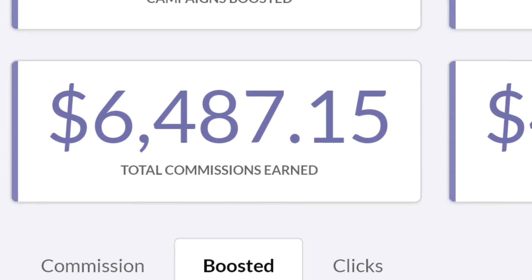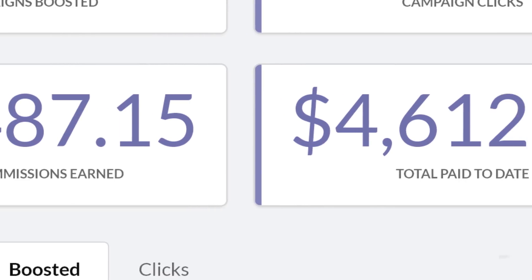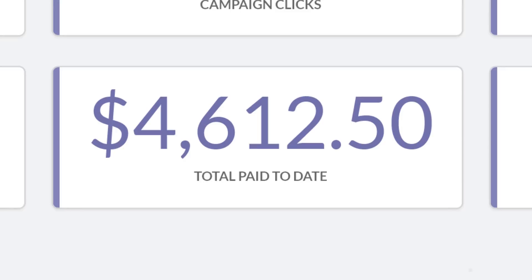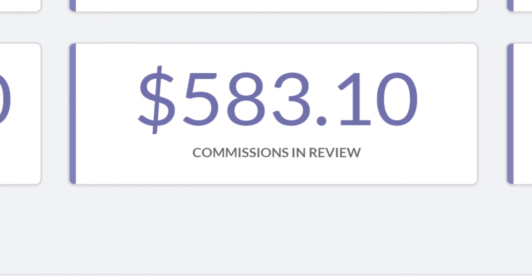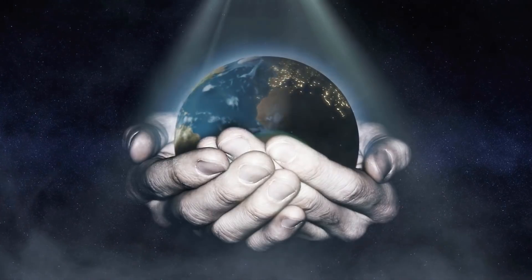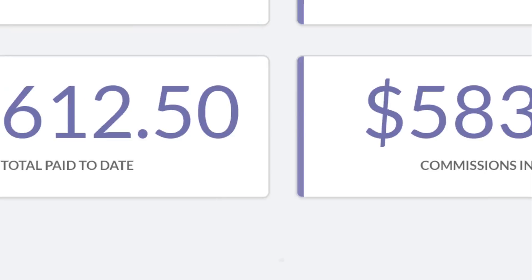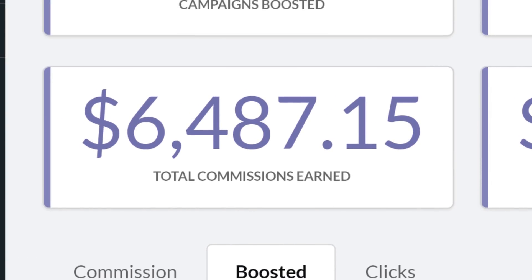In this video today I want to show you an awesome strategy that you can use to make thousands of dollars online. The best part about this method is that it literally takes a few minutes a day to maintain, and you can get paid hundreds if not thousands of dollars every single day. This method is absolutely free, it's worldwide, and I'll show you everything step by step.